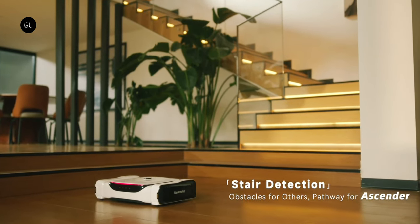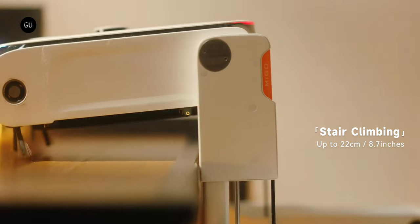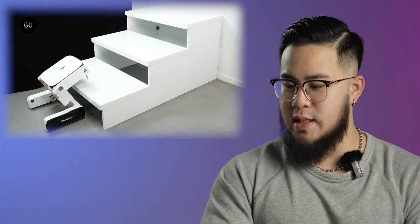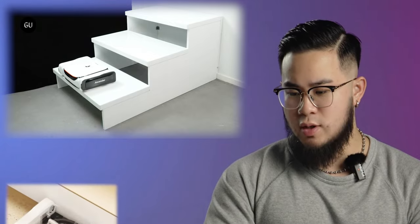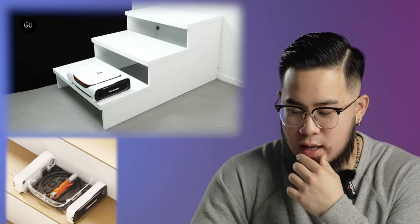And then there's the stair climbing. The Ascender automatically detects when it's at the top or bottom of a set of stairs, then goes about ascending or descending them as necessary. It climbs stairs by raising its main body relative to its two outrigger wheel units on either side, sliding that body forward so it sits flat on the tread of the next step up, then swinging first one then the other wheel unit up to join the body. The robot vacuums or mops the tread of each step, utilizing its four omnidirectional wheels to move laterally from side to side, without having to turn around.